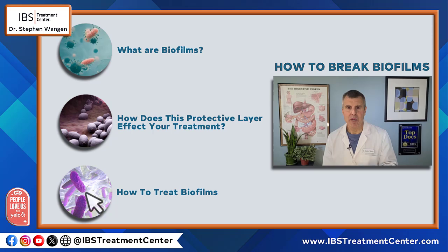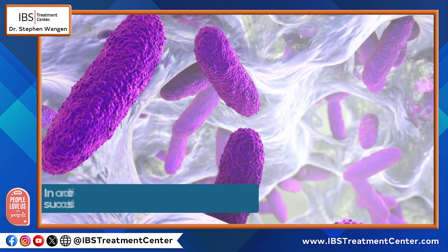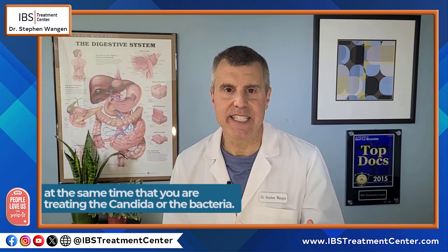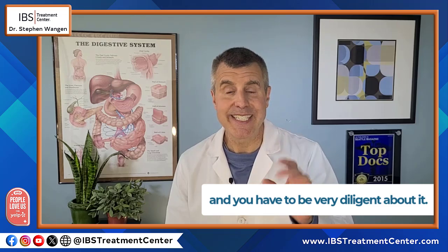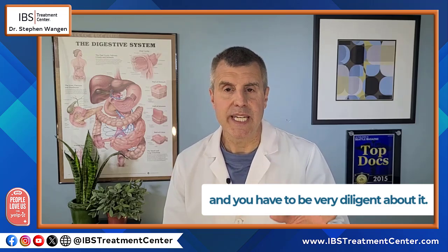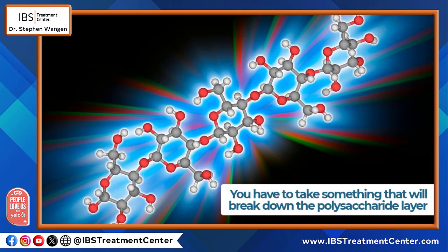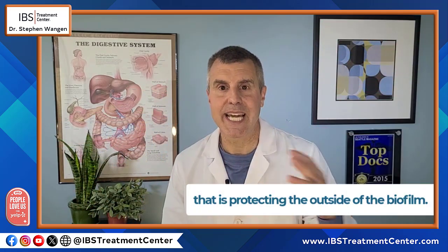How do you treat biofilms? In order for the treatment to be successful, you have to treat the biofilm at the same time that you're treating the candida or the bacteria within it. This can be done, but there are very few things out there that do this. You have to take something that will break down the polysaccharide layer that's protecting the outside of the biofilm, and there aren't very many products on the market that can do this.